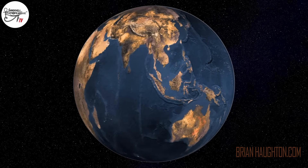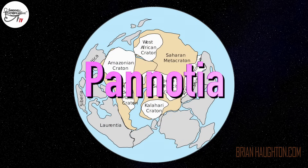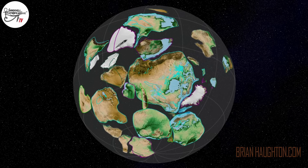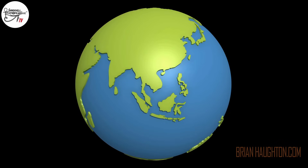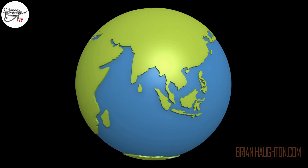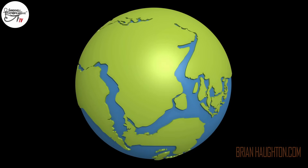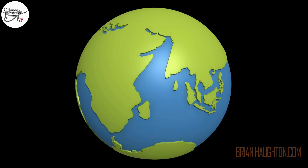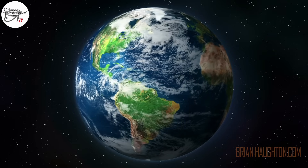Nowadays, scientists believe that several supercontinents like Pangea have formed and broken up over the course of the Earth's history. These include Pannotia, which formed about 600 million years ago, and Rodinia, a supercontinent that assembled around 1 billion years ago and broke up 750 to 633 million years ago. In terms of Wegener's Pangea, Gondwana comprised the southern half of this supercontinent. According to plate tectonic evidence, the supercontinent of Gondwana was assembled by continental collisions in the late Precambrian, about 1 billion to 542 million years ago, and broke up around 180 million years ago. It eventually split into the landmasses we know as Africa, South America, Australia, Antarctica, the Indian subcontinent, Madagascar, and the Arabian Peninsula.